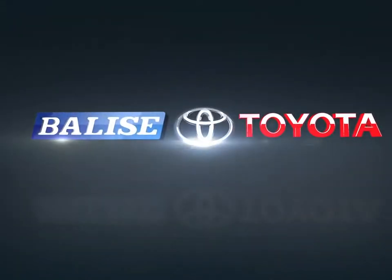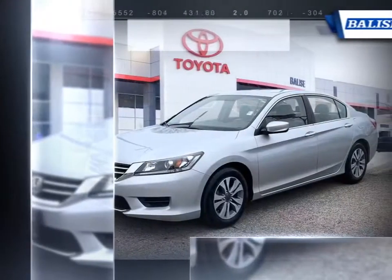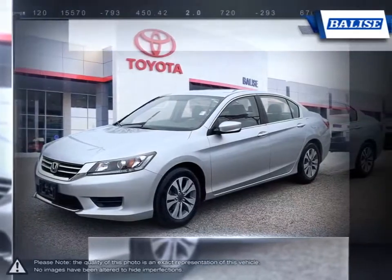Welcome to Belize Toyota. Today we're looking at a 2014 Honda Accord. The Honda Accord is a long-running, athletically styled sedan with powerful and reliable performance for an affordable price.